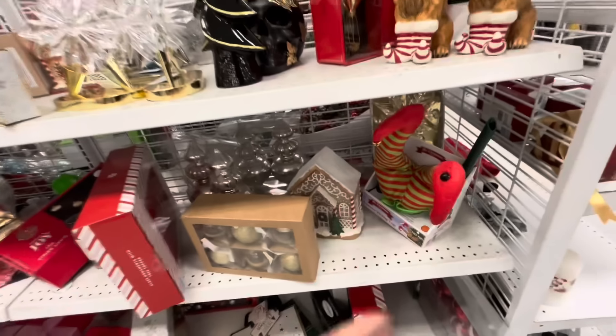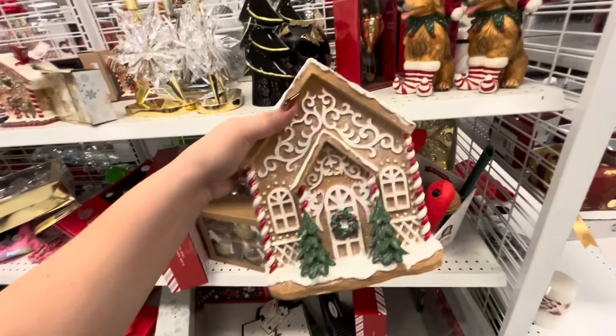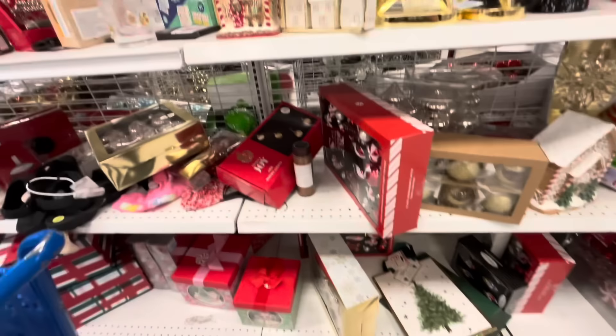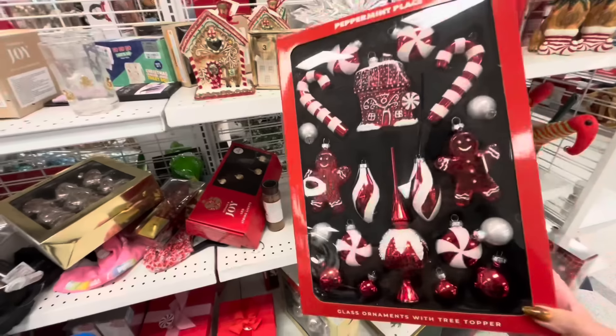Wow, I think we saw this house at the very beginning when Ross was barely bringing out their Christmas. Let's see — they have an ornament with red gingerbread and peppermint candies. Did we see this one already? It's $16.